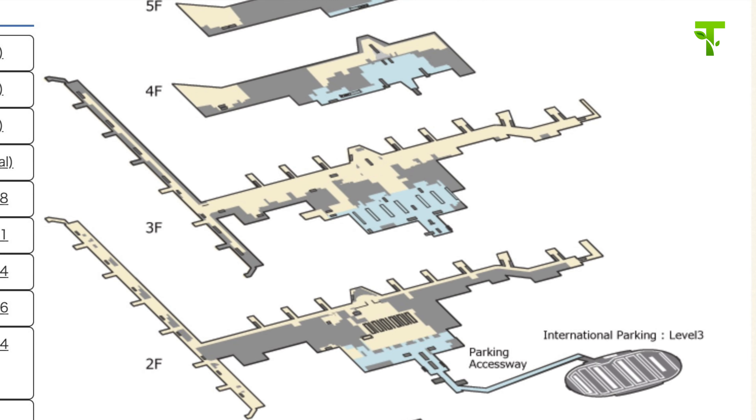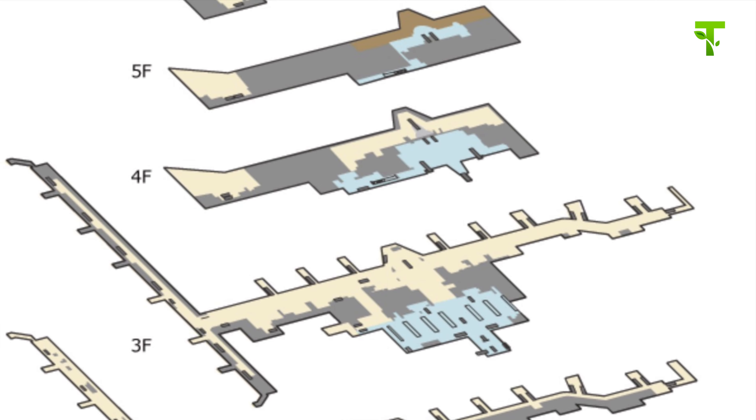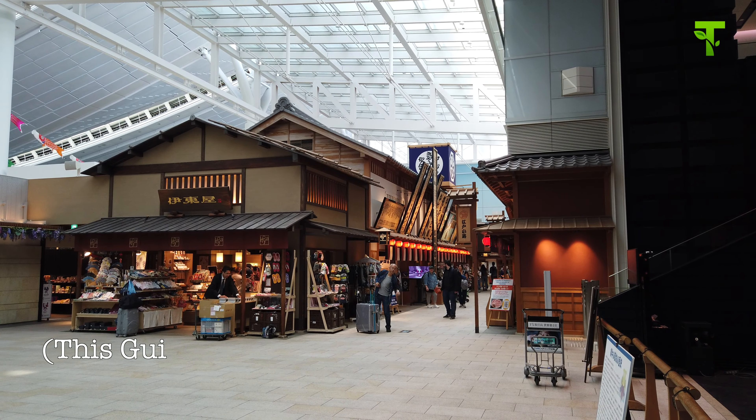This is a map of Haneda Airport. The second floor is arrival lobby and third floor is departure lobby, and fourth floor is a restaurant floor. It's connected from the third floor. You can find it very easily because there is a unique Japanese traditional building style.